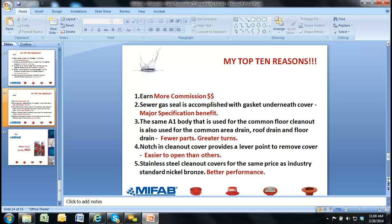Number two: the sewer gas seal is accomplished with the gasket underneath the cover — a major specification benefit. With all JAZWAS clean outs, there is no gasket under the cover; the threaded plug is the only way they maintain their gas seal. And of course, number one — the most important reason to sell our clean outs — is to make more money. Once you get our product specified, you're really in the driver's seat and making it harder for the competition to match us.